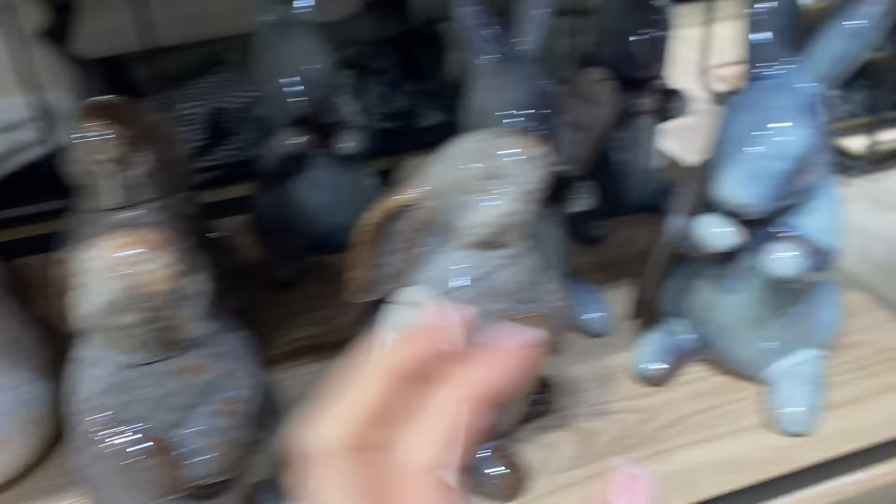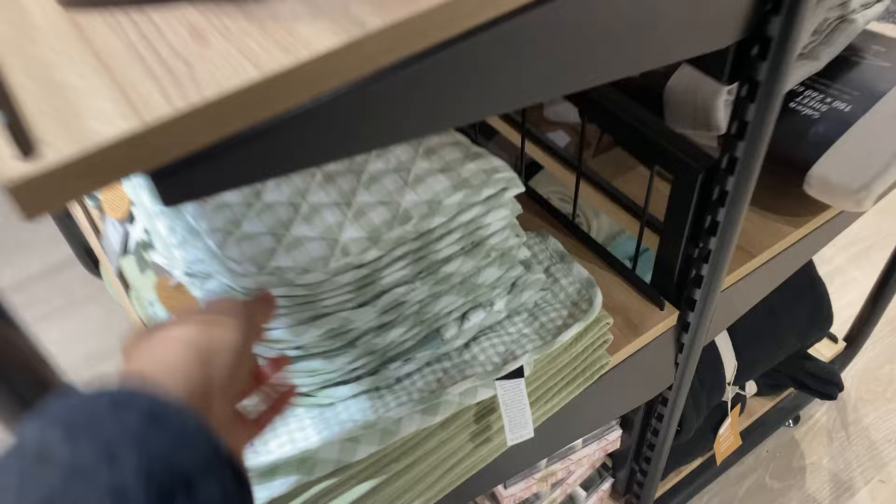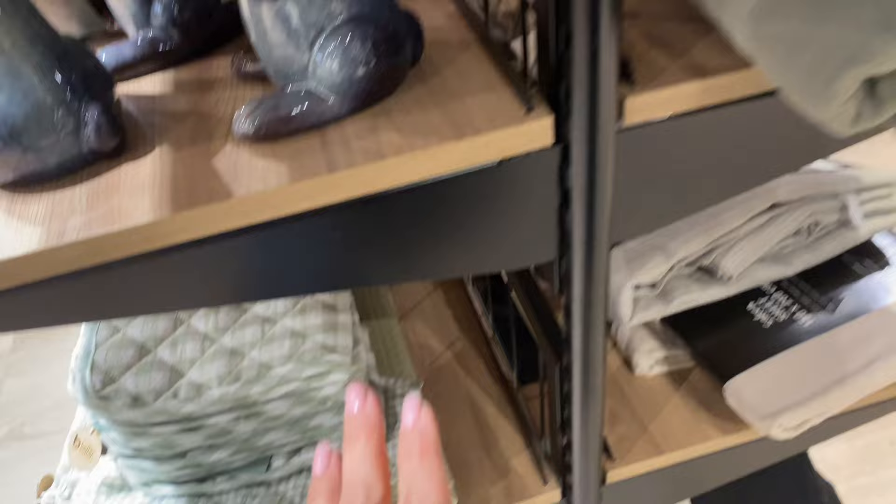These Easter bunnies would go well with the grandpa chic style or the dark academia look. There's a blue bunny that would be cool because we've got a lot of blue downstairs, but I don't want to pigeonhole myself. These are 50% off at the moment, but after Easter they'll definitely go down to 70%. There's also a lot of this mint green color that I'm loving.